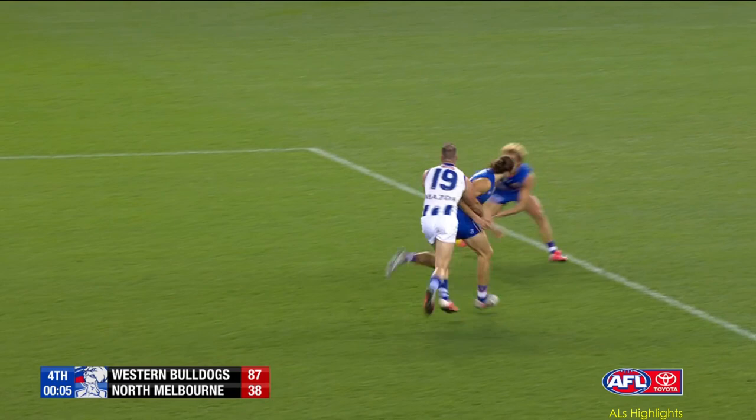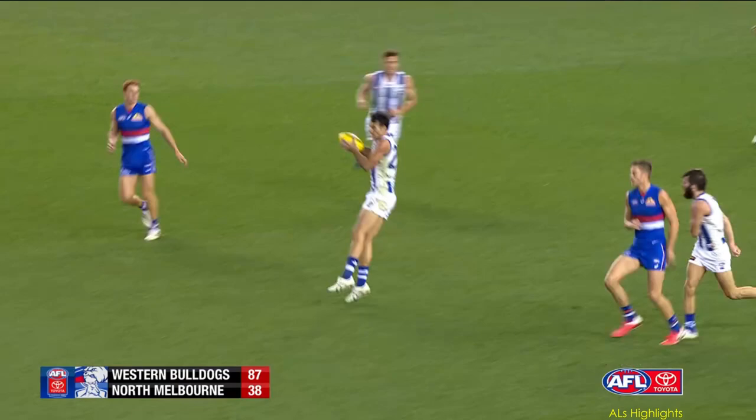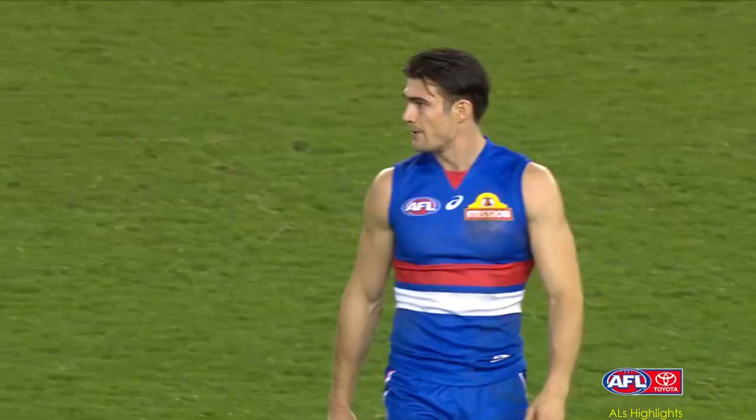In front of himself, back to Wallace. Siren's going to sound in a second. Cordy's short ball has missed the target. And that will be it. It's the Bulldogs at Marvel Stadium on a Saturday night by 49 points.